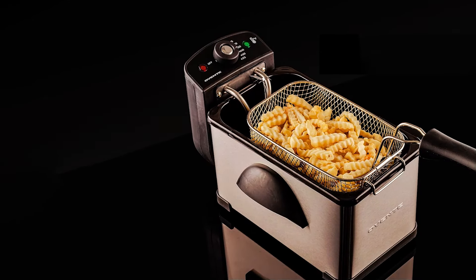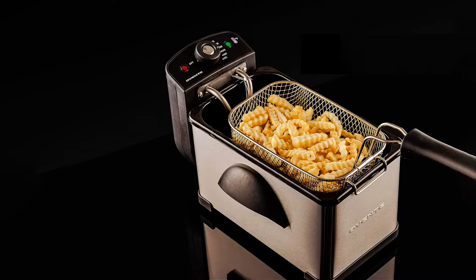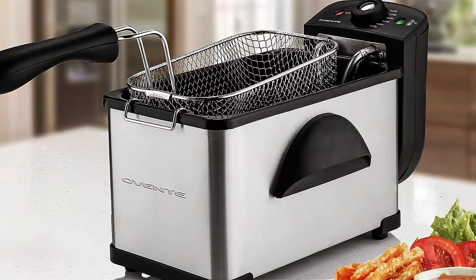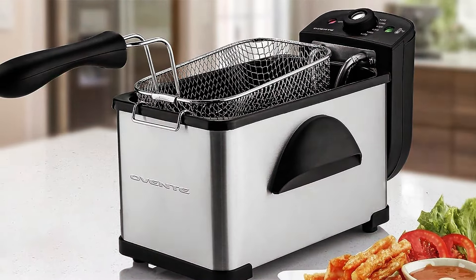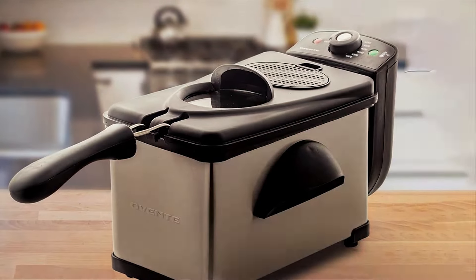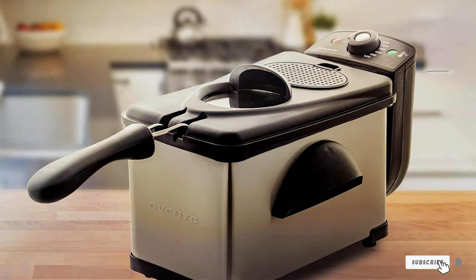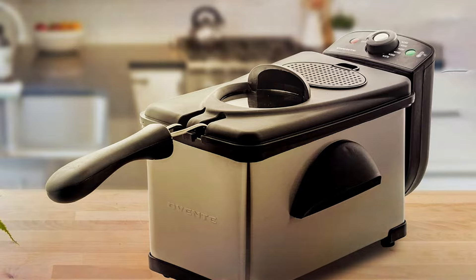The 2L capacity is ideal for small to medium-sized servings, making it perfect for families and small gatherings. The removable frying basket and non-stick interior make cleanup easy and hassle-free. Durability is assured with the OVNT Deep Fryer's high-quality construction, ensuring it withstands regular use. Safety features include cool-touch handles and a secure locking lid to prevent spills and splatters.